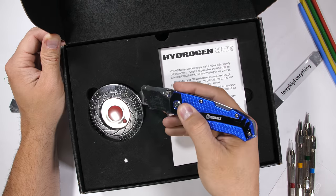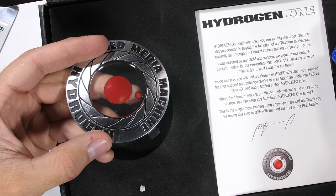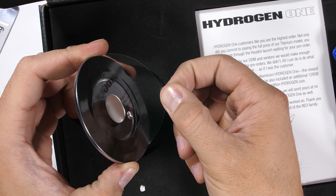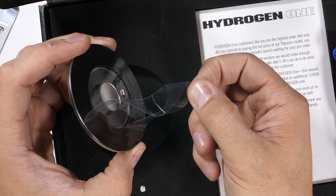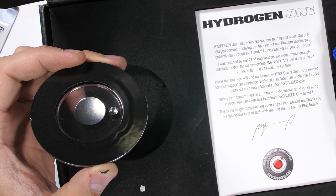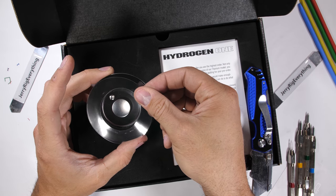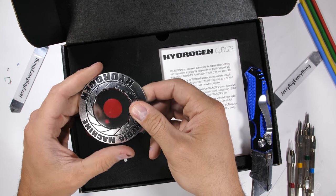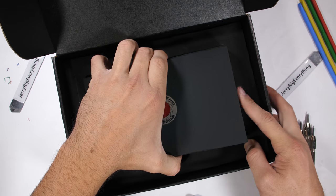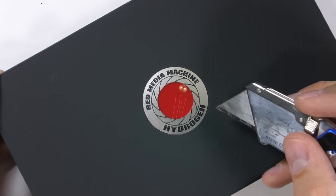The Red Hydrogen One is probably one of the most expensive phones I've ever tested here on my channel, coming in at a whopping $1,300. I originally purchased the $1,600 titanium version, but that's been delayed for a few more months. Red was nice enough to send out the aluminum version along with this massive sticky paperweight thing to help tide us over until the titanium version comes out. One of the reasons these phones are probably so expensive might be because we're paying for the fancy metal and plastic emblems laid into the cardboard box.